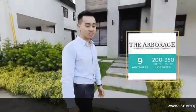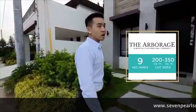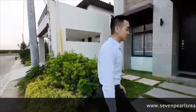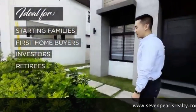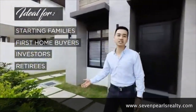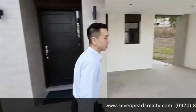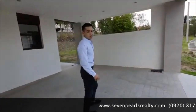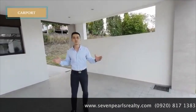I'm here at the Arborage. The Arborage is a cluster that offers slots at around 300 square meters. It is good for starting families, first homebuyers, or even retirees to spend their golden years in. We have a pocket garden, and on my left, this carport can accommodate a sizeable SUV.